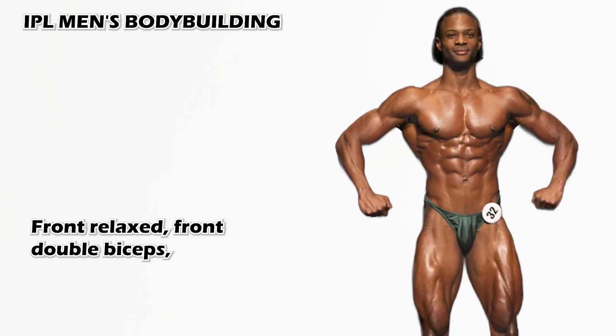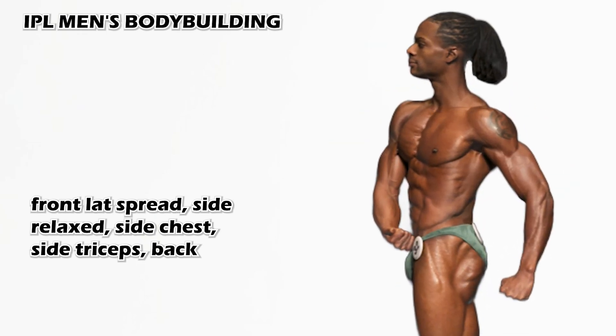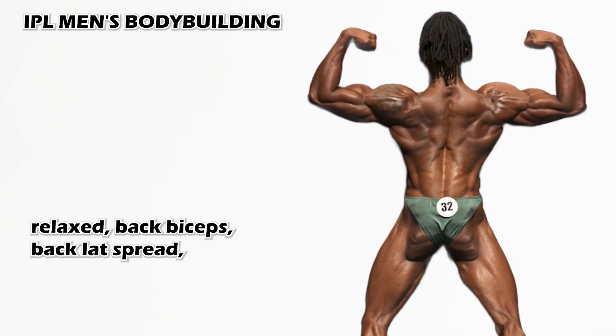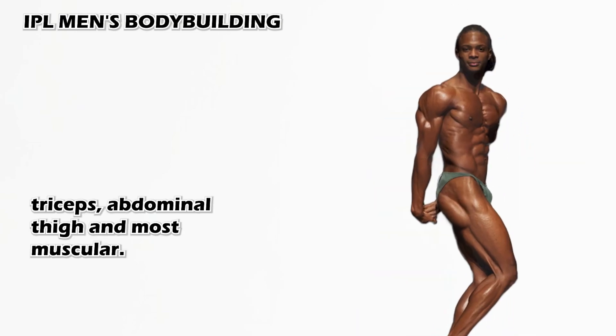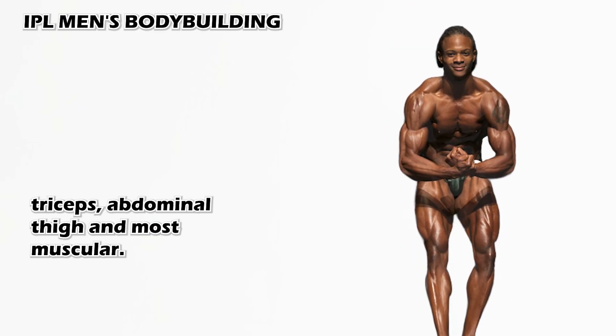Front relaxed, front double biceps, front lat spread, side relaxed, side chest, side triceps, back relaxed, back biceps, back lat spread, side relaxed, side chest, side triceps, abdominal thigh, and most muscular.